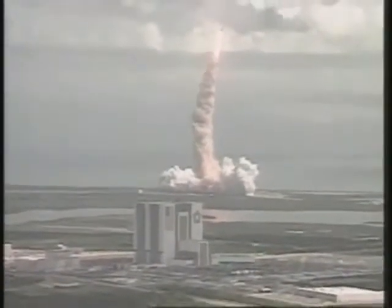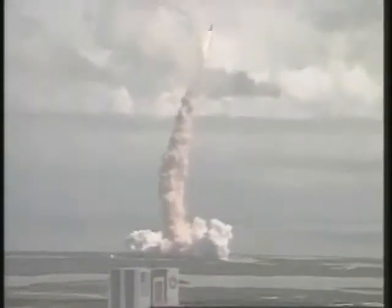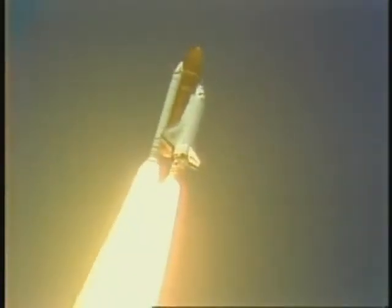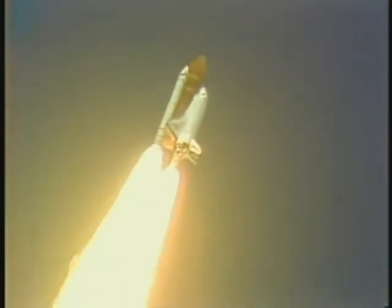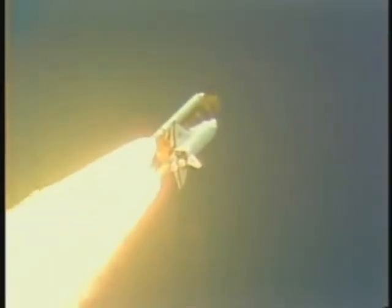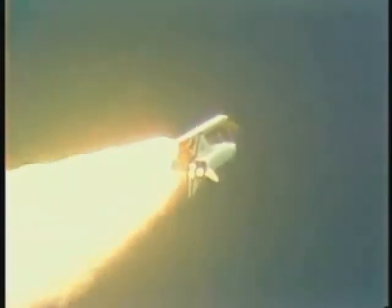Three engines at 104%. Three good APUs, three good fuel cells. Standing by to begin throttle down to 65%. Engines throttling down now to maintain a certain speed as the spacecraft passes through Max-Q. Three engines at 65% now. Standing by to see engines begin to throttle back up at about 59 seconds. Mark one minute — velocity 2,300 feet per second, altitude 5.9 nautical miles, downrange distance 3 nautical miles.